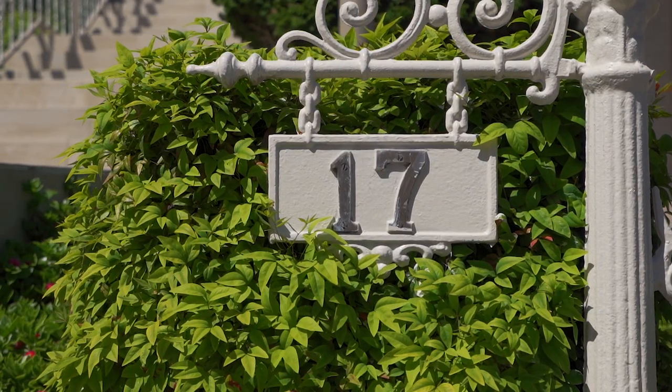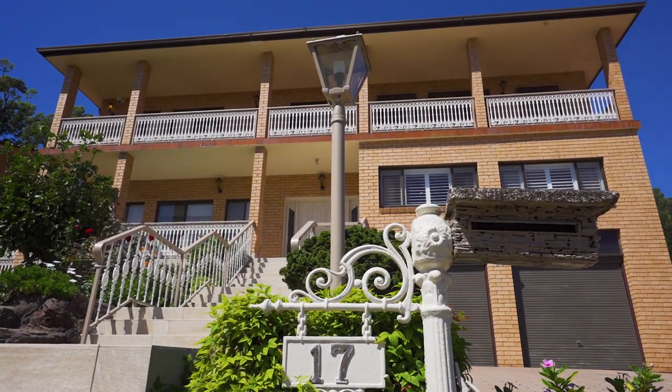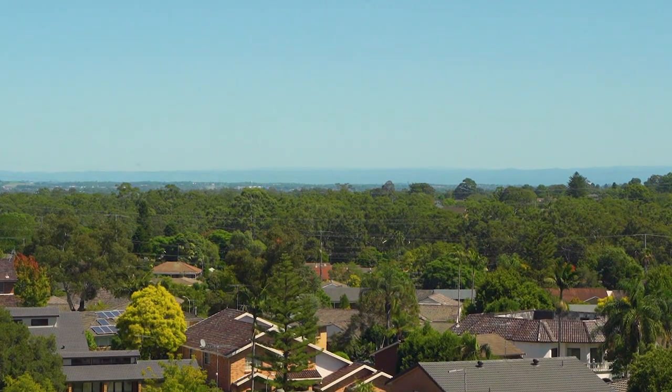This amazing one-owner home was built in 1985 and is set on the high side of a prestigious cul-de-sac location known as Millionaire's Row. It has amazing district and Blue Mountain views on a clear day.